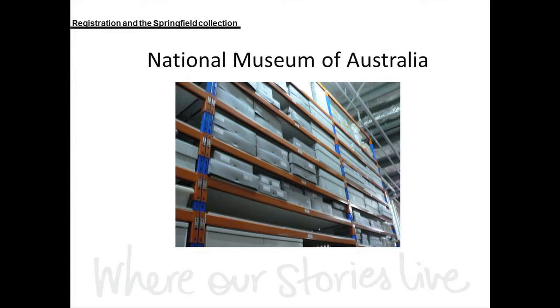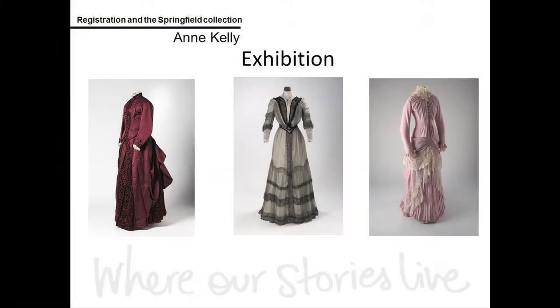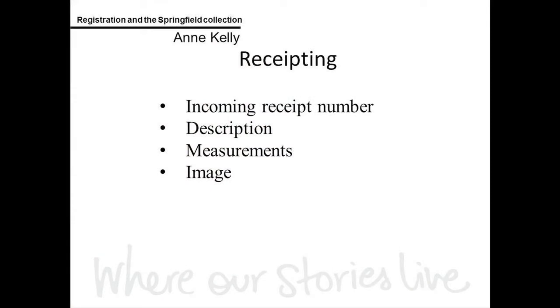Curators then research these collections and, with conservation, bring you the objects in exhibitions. When a collection arrives at the museum, we document it and ensure that each object has a record on our database — a process we call receipting. We ensure each object has an incoming receipt number, a description, measurements, and an image. That's the basic information.